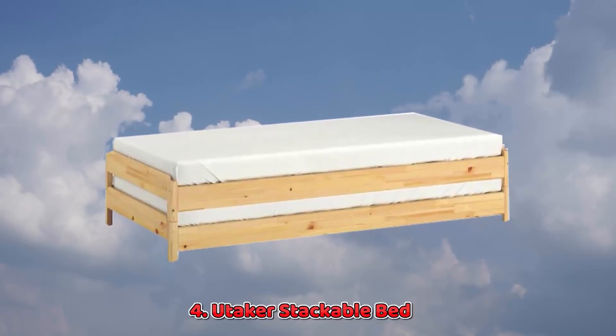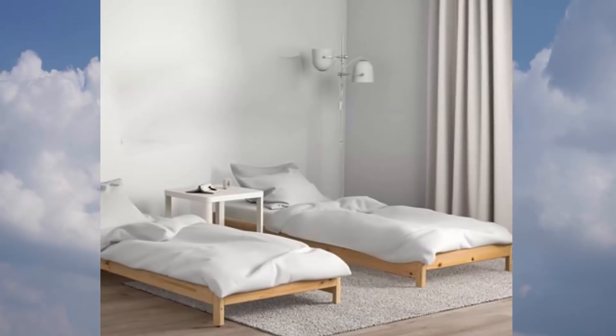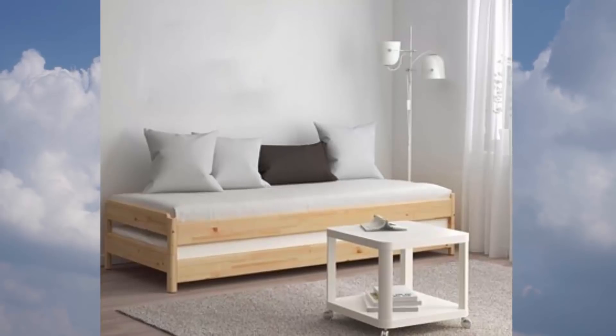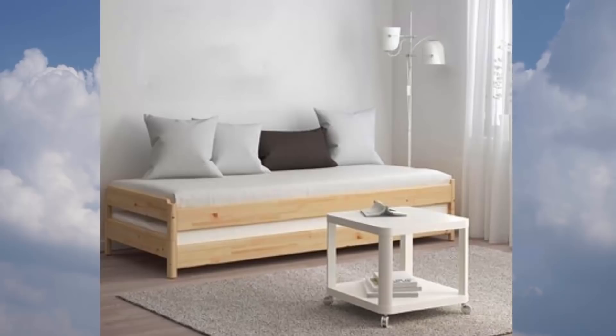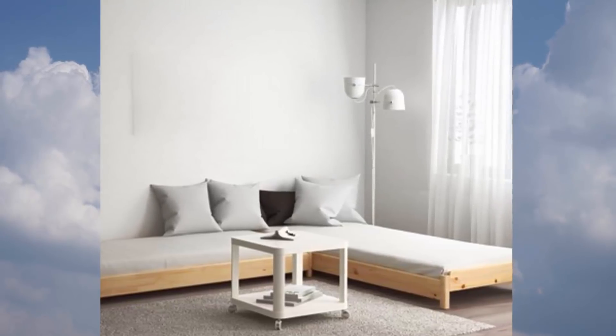4. Utiker Stackable Bed. How smart is this? Two beds taking up the space of one until you need it. Then simply unstack and use side by side, or take one into another room. Suddenly, having house guests is a doable proposition.